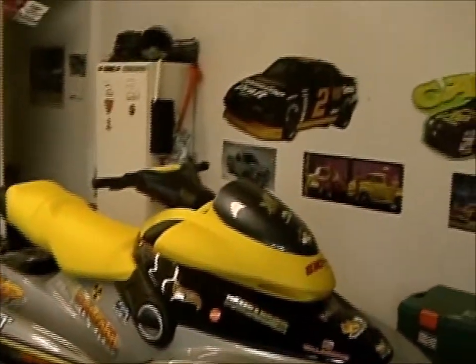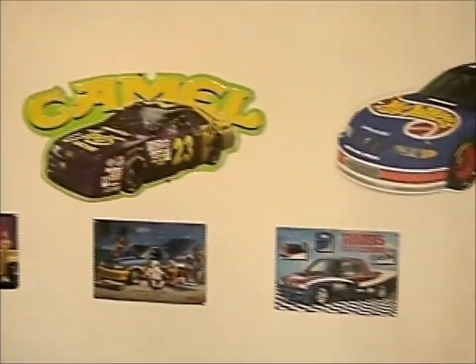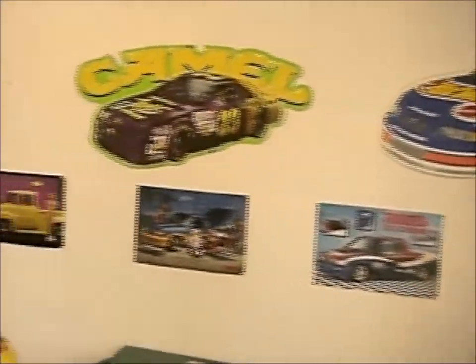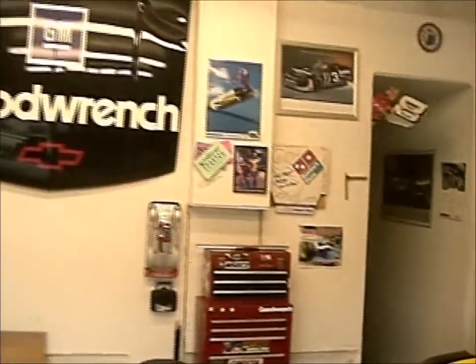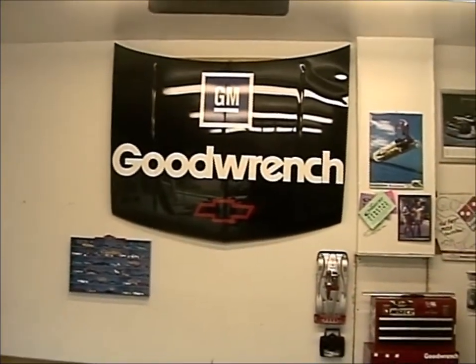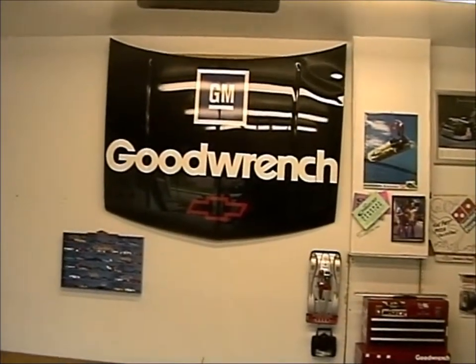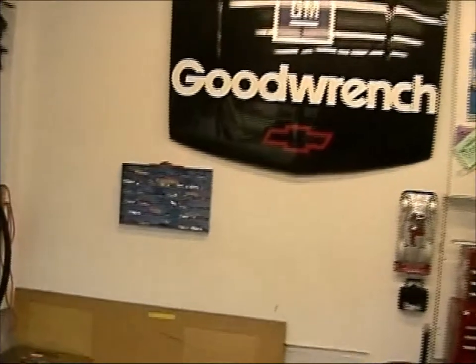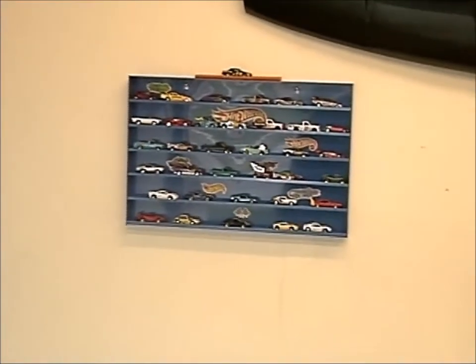Looking around, we've got all our little collectibles — some tin signs collected over the years, pictures of my trucks. Got the helmet up there for those rough days out on the water. Got a nice little souvenir up there — GM Goodwrench hood off of the Monte Carlo. Actually, it was off of one of my old trucks. I kept it up there. Got my small collection of Hot Wheels over here — but wait until you see what I've got coming up next.